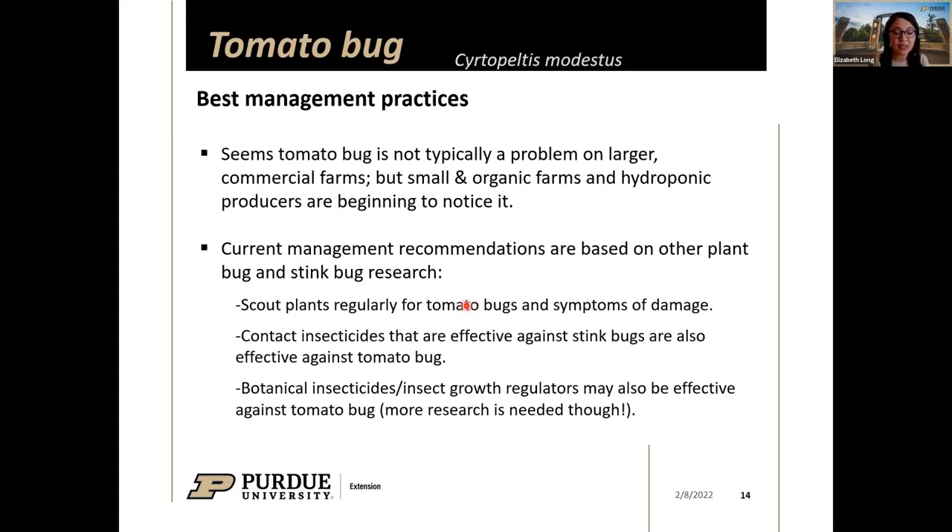Scout plants regularly for tomato bugs and signs of damage. Contact insecticides are likely to be effective since these insects are easily contacted on the plants. There are also some botanical insecticides and insect growth regulators that may be effective against tomato bug — though more research is needed. These botanical options are mentioned specifically because some don't work as well against all stink bugs, but there is some evidence they work for tomato bug.